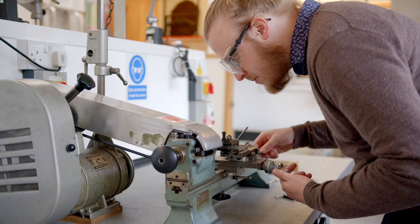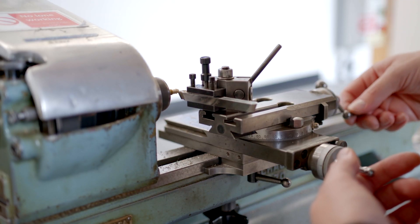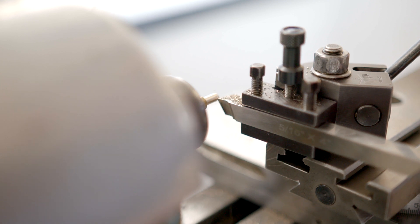We have a really strong network with the industry and good relationships with museums and working professionals. That gives us the opportunity to do once-in-a-lifetime things — for instance, next week we've got students going up to work on the Bowes Swan Automaton as part of an internship with the Cumbria Clock Company. Really fantastic opportunities brought about through our extensive network with the industry.